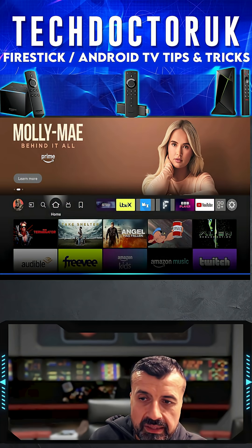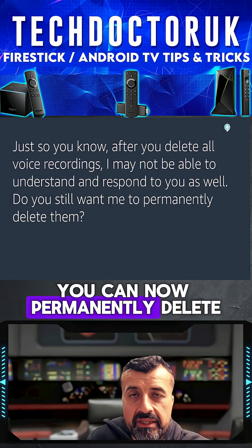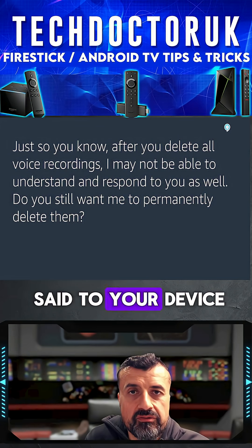Alternatively, you can say 'delete all of my voice recordings.' That means since you've got your Fire TV device, you can now permanently delete anything that you've ever said to your device.